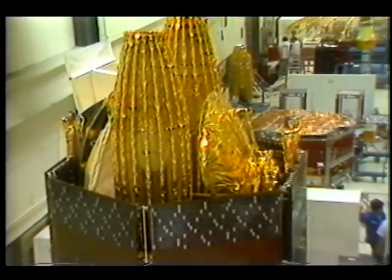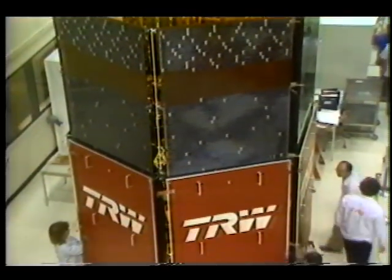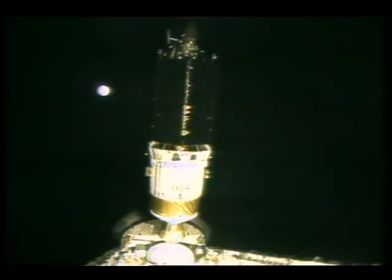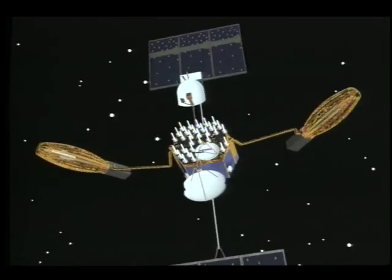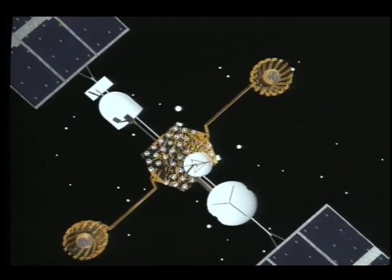The crew's main task will be to put into space a large tracking and data relay satellite called TDRS-C. The first TDRS, deployed by the STS-6 astronauts, has reduced the number of communication blackouts between shuttles and the ground. Once TDRS-C is in place, Earth-to-space contact will be almost continuous.